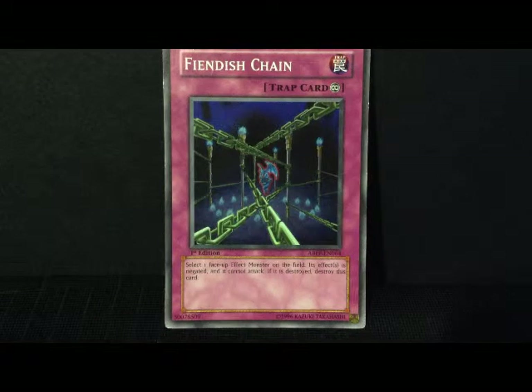Hello ladies and gentlemen, this is Grandmaster Kaiba. Today I'm bringing you a very cool first edition super rare trap card. And as you can see, this is a continuous trap card called Fiendish Chain.